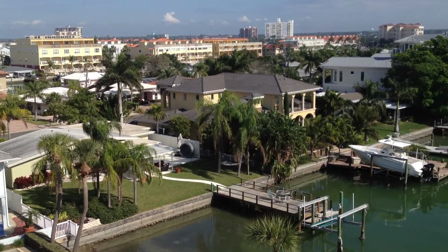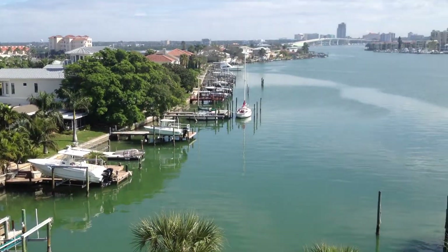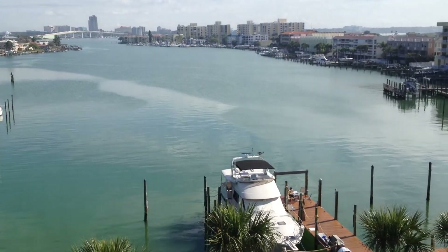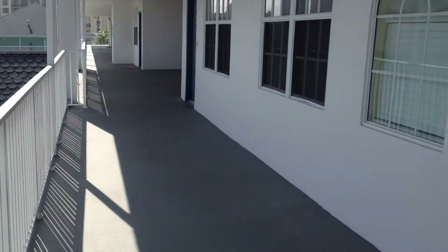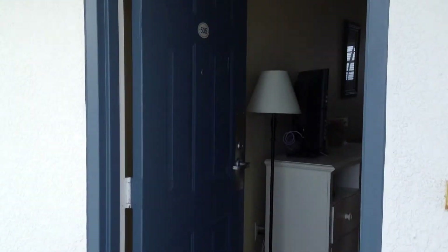Hi, it's Deb Ward, the Irish Realtor, and today we're actually at 445 Hamden Drive in Clearwater Beach. We're at Dockside Condo, and we're going to take a tour of our brand new listing, Unit 505.